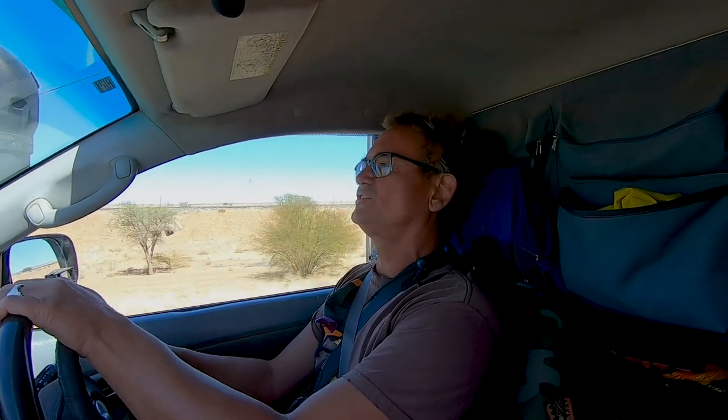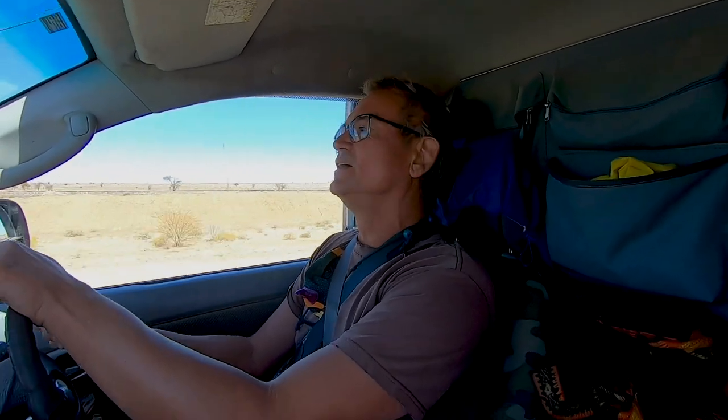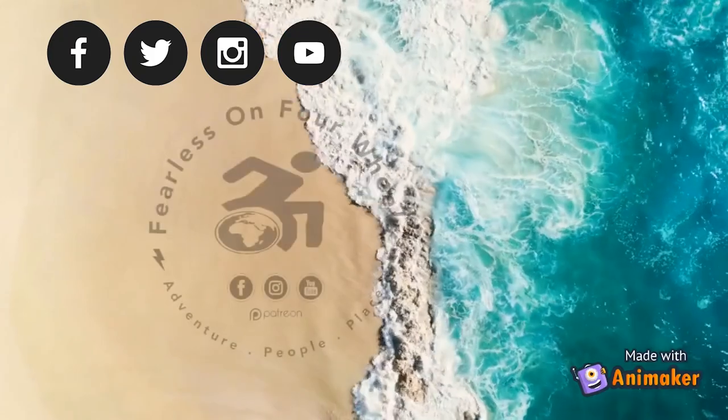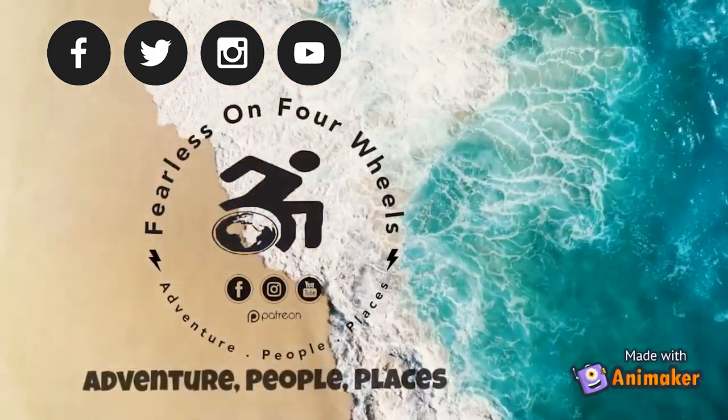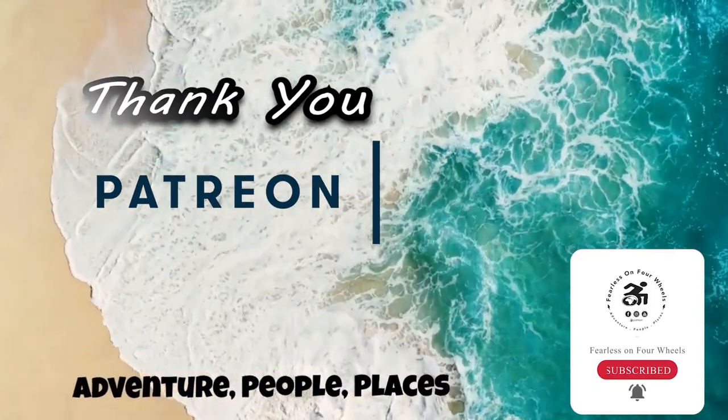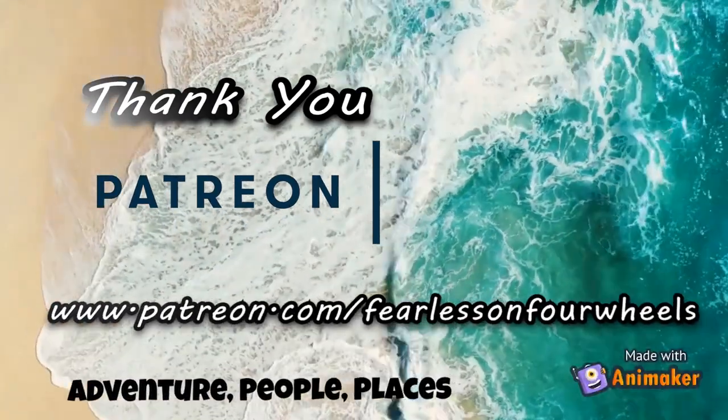And so starts our next adventure. We will now be heading east through Johannesburg with friends and family, and then we're going to show you what it's like to stay for a whole month in the Kruger National Park. So be sure to come back and see our next adventure — but that's a story for another time. Please remember to like, subscribe, and hit that bell icon so you won't miss out on future adventures. Thank you to our Patreons for making these videos possible.